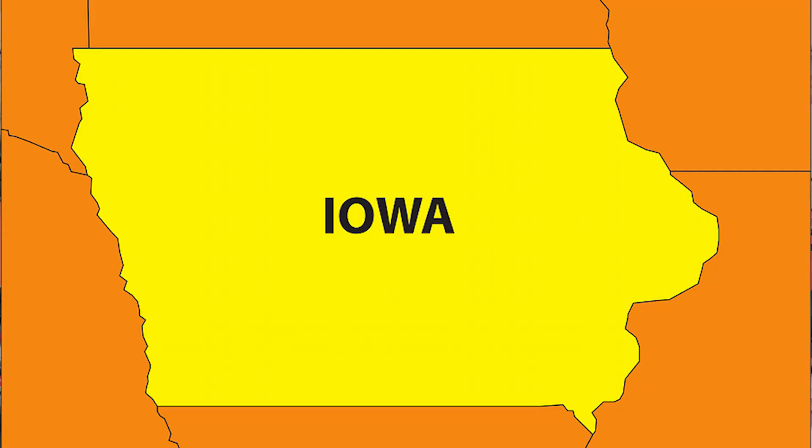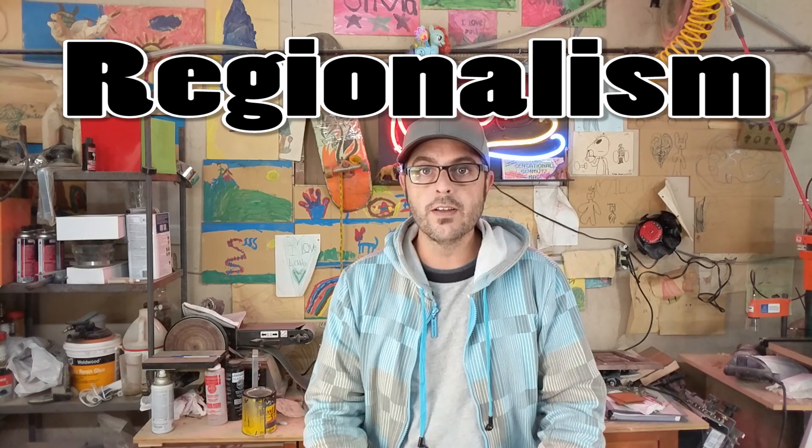He helped create a new style of art called regionalism. Since he was from the Midwest, Grant Wood painted what he knew and what he saw — like pictures of the land, people, and just good old-fashioned everyday life in the Midwest.